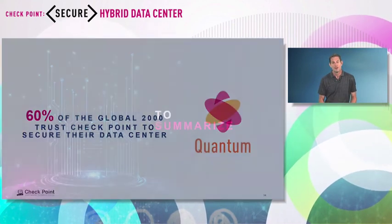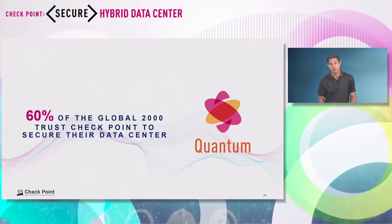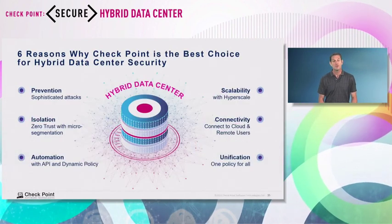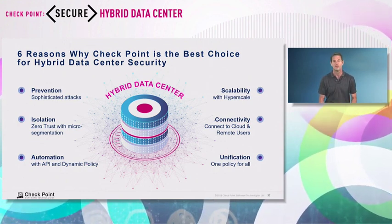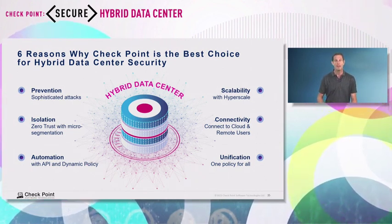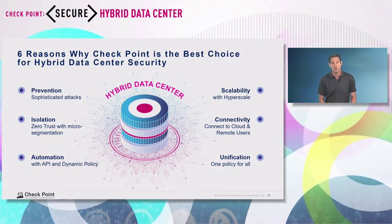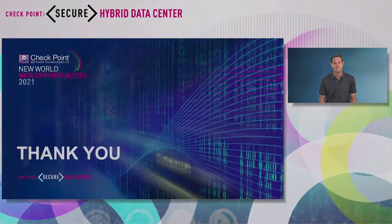To summarize: over 60% of Global 2000 customers choose and trust Checkpoint to secure their data center. Many also use Checkpoint to secure their cloud. They choose us because we give them prevention, the ability to isolate attacks with zero trust and segmentation, the automation they need via APIs and dynamic policy, the ability to scale performance as needed, to connect remote users to the cloud, and to do it all with a unified policy. Thank you very much for being with me today, and enjoy the rest of the show.